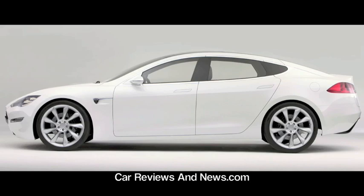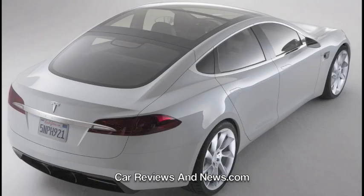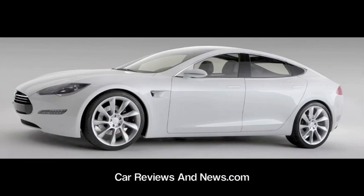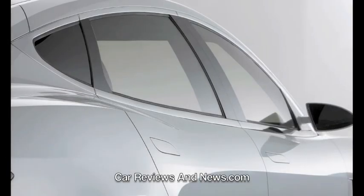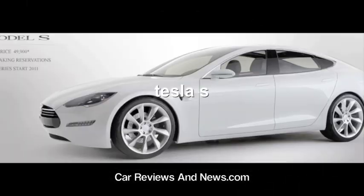A single-speed gearbox delivers effortless acceleration and responsive handling. A 17-inch touchscreen with 3G connectivity allows passengers to listen to Pandora Radio, consult Google Maps, or check their state of charge remotely from their iPhone or laptop. Tesla is taking reservations online and at showrooms in California. Tesla will open a store in Chicago this spring and plans to open stores in London, New York, Miami, Seattle, Washington DC, and Munich later this year.